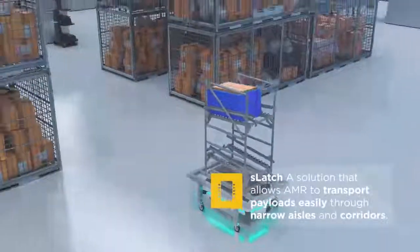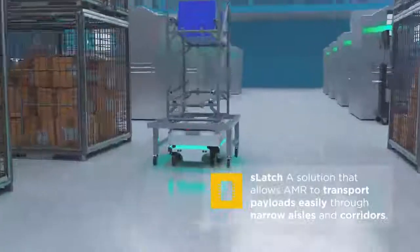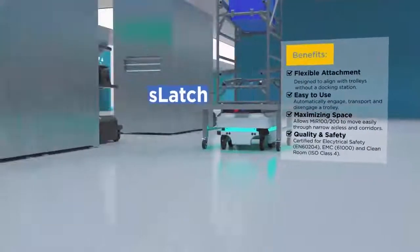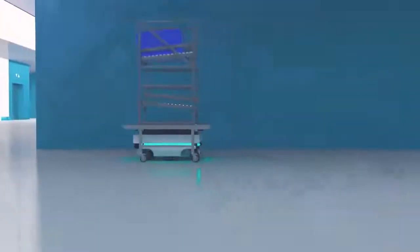S-Latch is a latching mechanism that engages with trolleys without the need for docking stations. The design allows easy transportation through tight and narrow spaces.